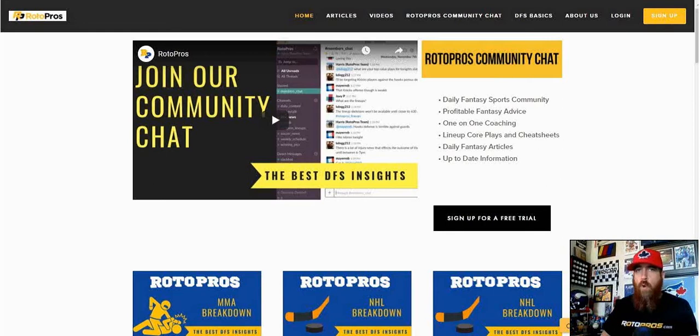Hello golf fans, Chris Torell here with RotoPros.com to bring another DFS PGA preview video. Before we do that, if you're not a Rotor Pros member, let me tell you a little bit about ourselves. Go over to rotopros.com — this is where you're going to find our free content.